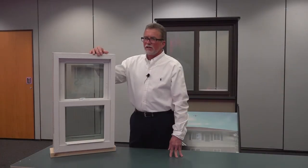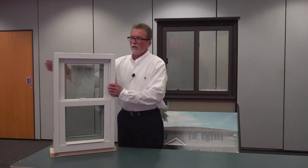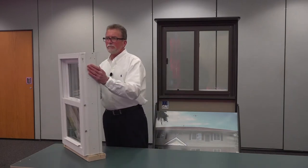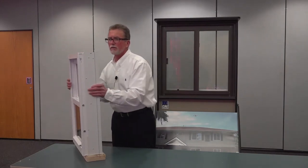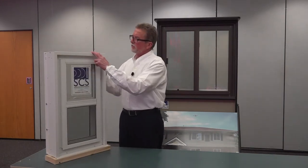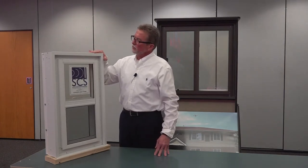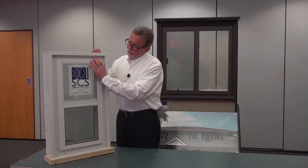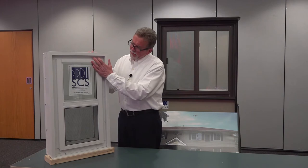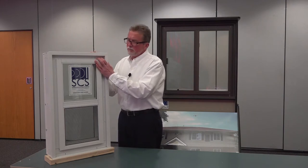The SCS tandem window component parts include a high-performance interior vinyl prime window, a patented master subframe with extruded exterior trim, exterior casing which includes flat casing, brick molds, and new construction nailing fin profile, and then a secondary window that's attached to the outside of the frame making it a master frame assembly.